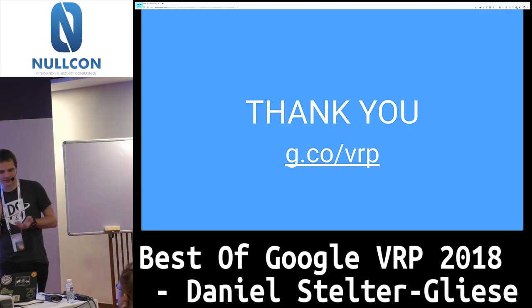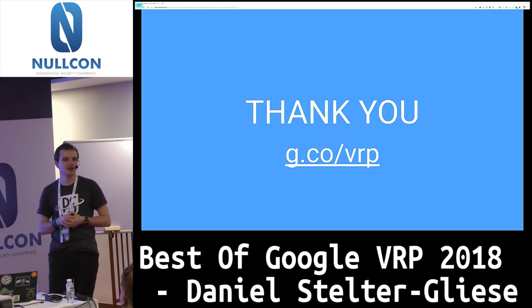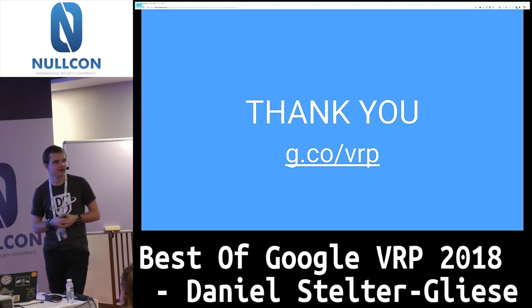That's all I got. I was under the impression I had 30 minutes but apparently I have 45, so it's a bit early. If you have any questions or comments I'm happy to answer. Thanks for coming.